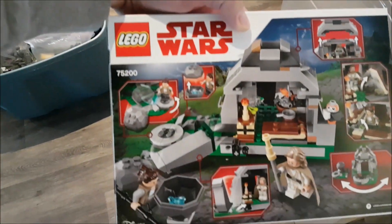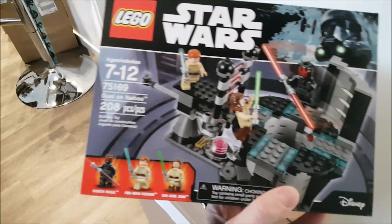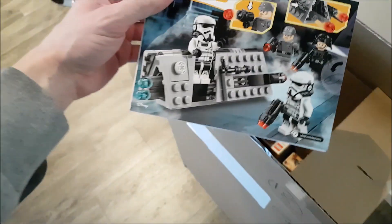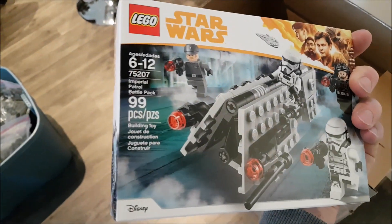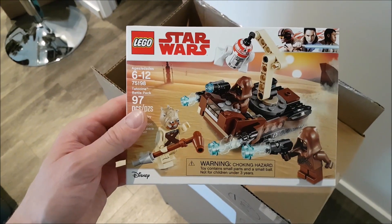Another one — if you're looking for a set for resale, this is fantastic. I know a lot of people hate it, but I got a good deal on it — I'll get into that at the end of the video. Duel on Naboo — another good set. That's a good set for resale too. I've got a couple of these Patrol Trooper Battle Packs, and the Jawa Tatooine Battle Pack, which is also really good for resale.